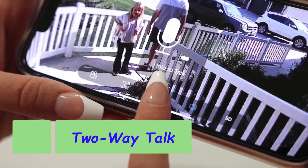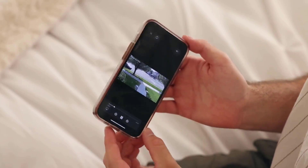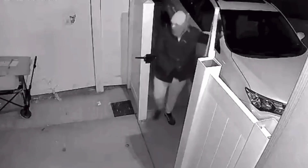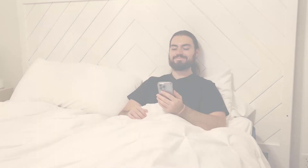Once the outdoor security camera detects motion, a notification will be pushed to your phone via the app. Two-way audio and multi-user access: the security camera has a built-in microphone and speaker that supports real-time two-way audio. With the Anron app, you can warn off thieves and screen visitors at your door.